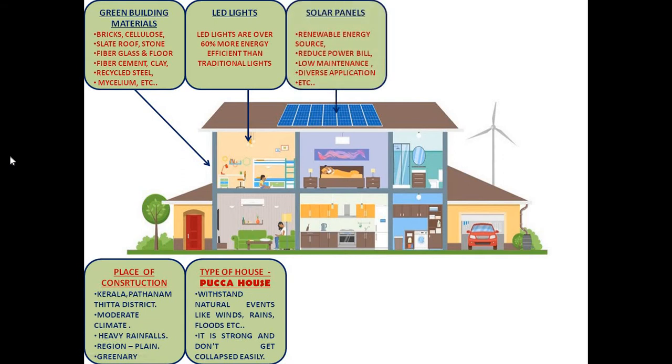For my house, I want to install solar panels because they are considered a great renewable energy source. It also helps to reduce the electricity bill. It is a very low maintenance product and can be used for diverse applications.